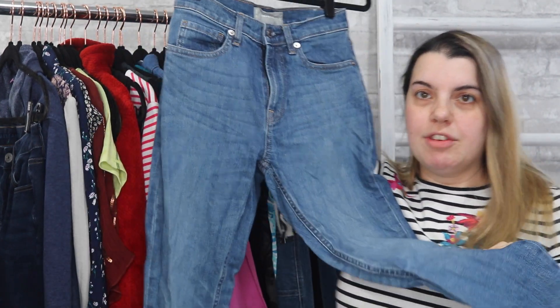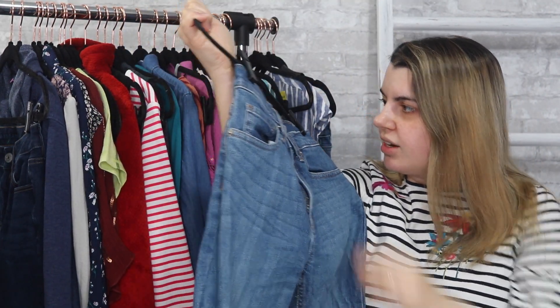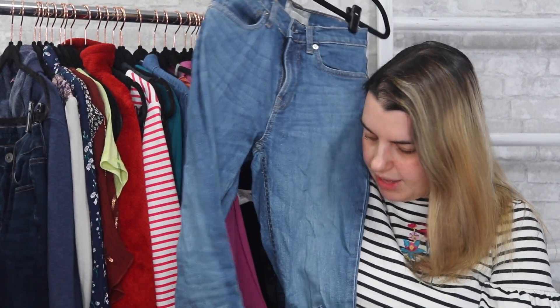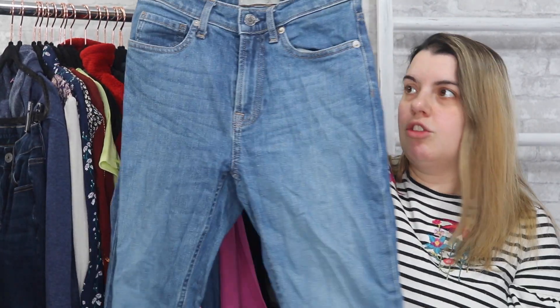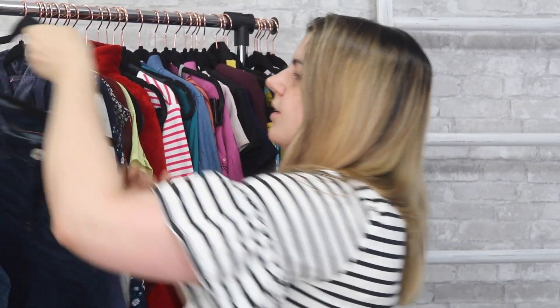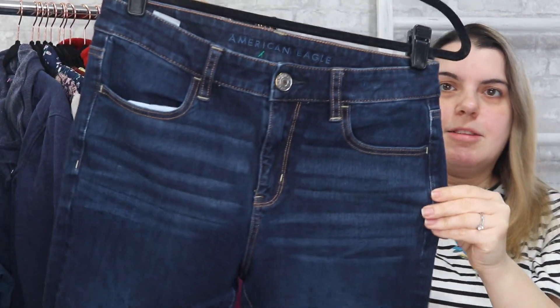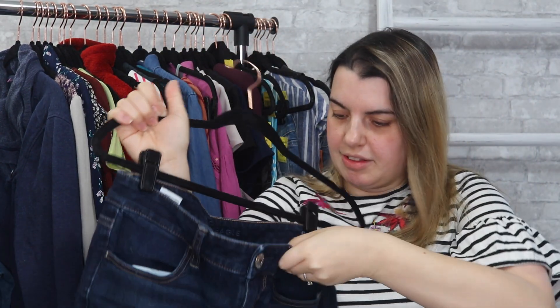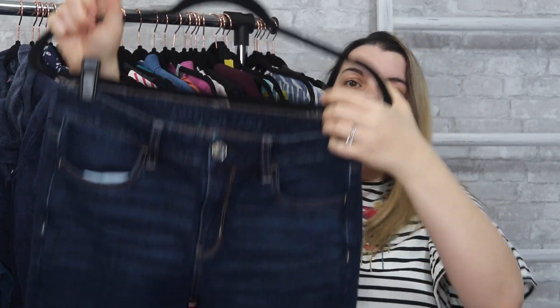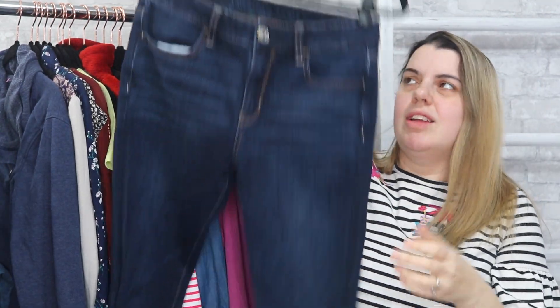Next is Everlane, one of my favorite brands to sell — especially their denim. These are a size 25 regular, a skinny style in just a medium wash. Next is American Eagle — you guys have been seeing this quite a bit lately. These are the jegging in a size 6 long. These are just a solid seller for me. I can expect to get around the $20 range for them, so I like to grab them if the price is right.